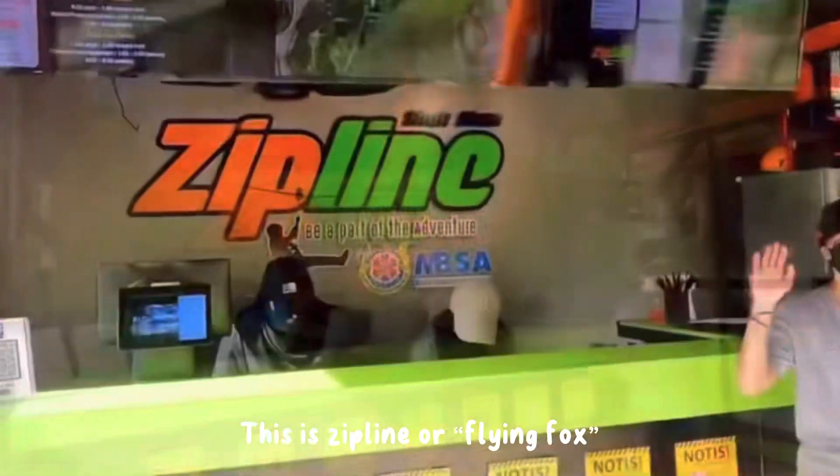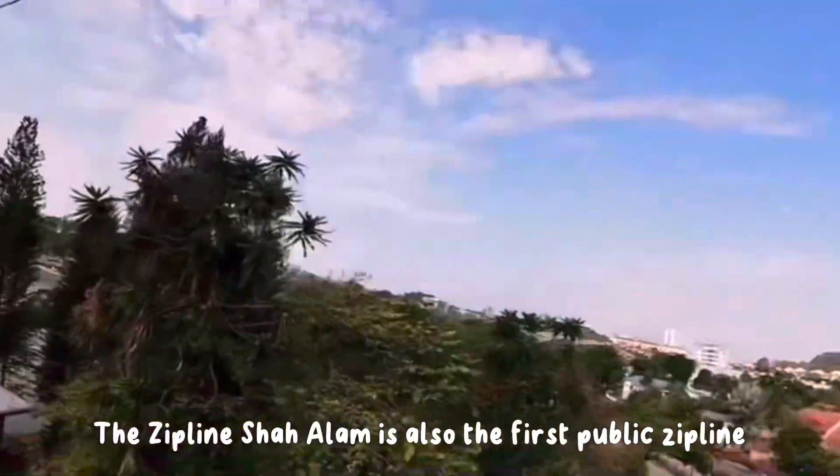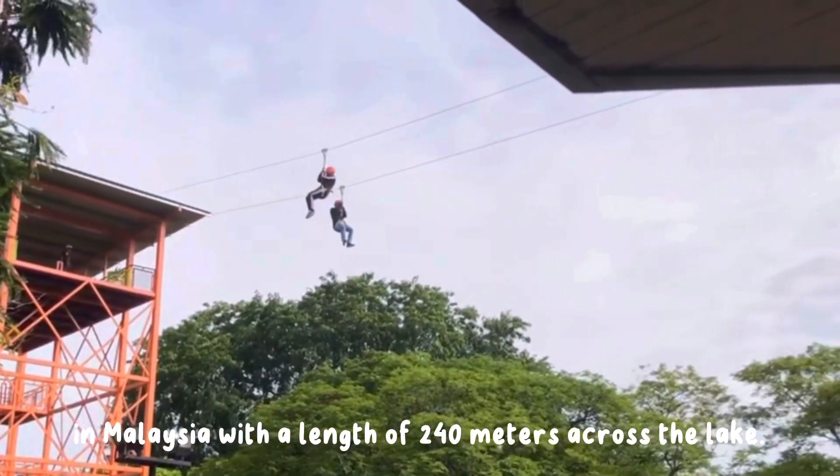This is the Zip Line, or Flying Fox, which is one of the great attractions at Shah Alam Lake. The Zip Line Shah Alam is also the first public zip line in Malaysia, with a length of 240 meters across the lake.